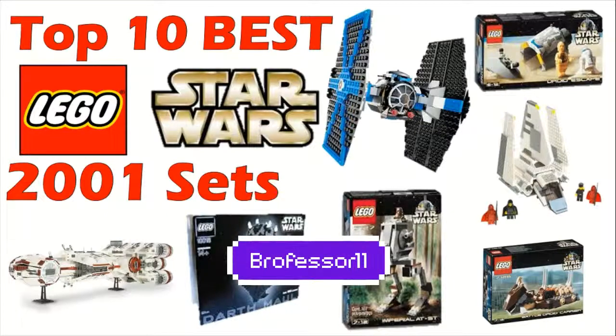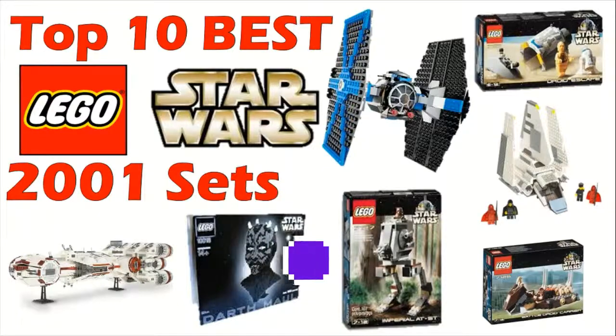Hey guys, what's going on? Brofessor here, and today I'm back with another edition of the top 10 best LEGO Star Wars sets by year. Today I'm going to be looking at the top 10 LEGO Star Wars sets from the year 2001, so already in the third year of this little series here, and I've progressed through this pretty quickly.